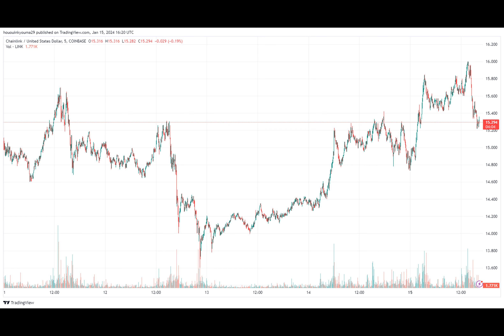On-chain data shows the Chainlink supply on exchanges has dropped to the lowest level in around four years — a sign that could be bullish for Link, according to data from the on-chain analytics firm Santiment.